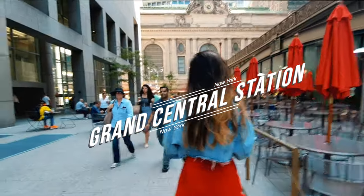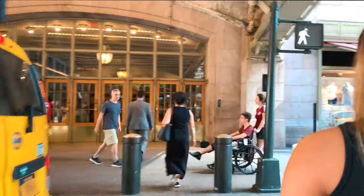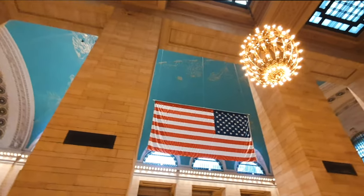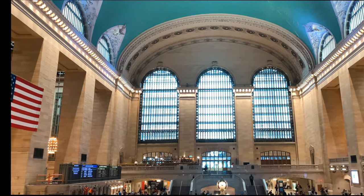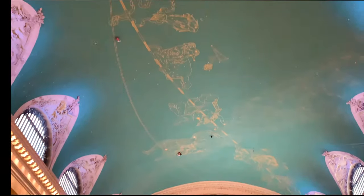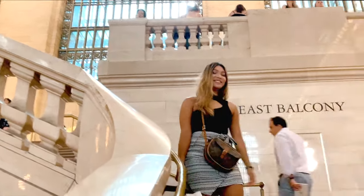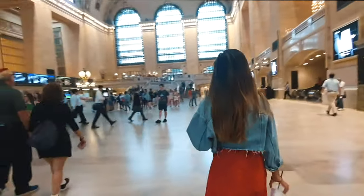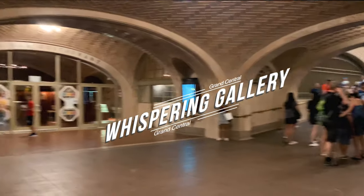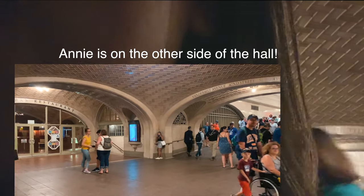Day two and first stop, we're at Grand Central — just like in all the movies. We're going to try out the Whisper Gallery. Annie, can you hear me? Yeah, I can hear you. Oh my god, how creepy!